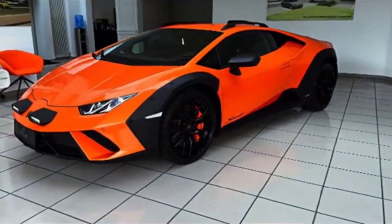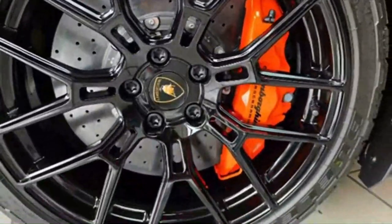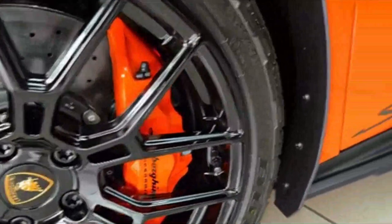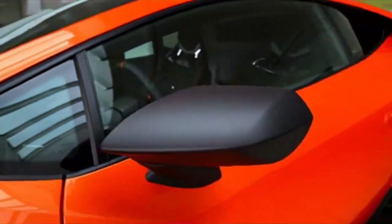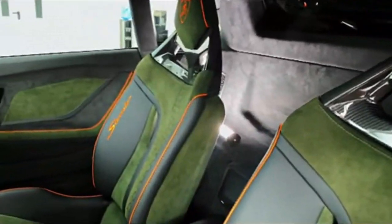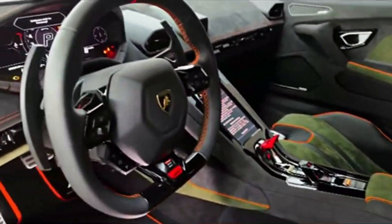This isn't your typical Lambo. This beast looks like it just walked out of a Mad Max movie — raised ride height, chunky off-road tires, rugged underbody protection. The Sterrato is sculpted for adventure, not valet parking. And that Verde Mantis paint job? Forget blending in; this car owns the dirt it throws up.